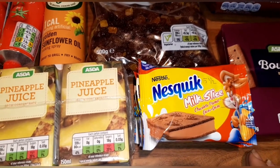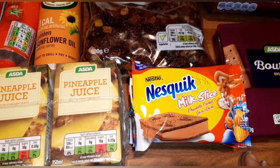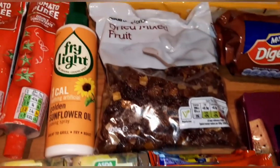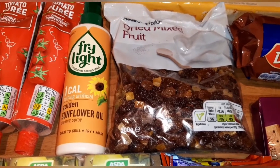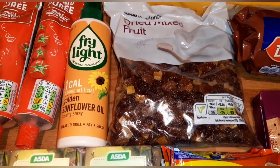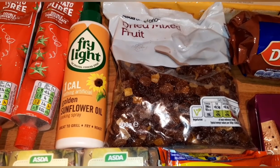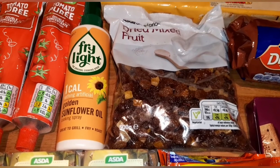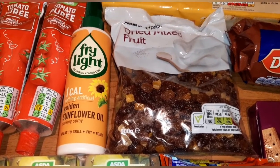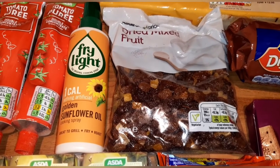I've got these Nesquik milk slices chocolate flavor for Declan's lunch box — they are five and a half syns each. Some dried mixed fruit: 30 grams is four and a half syns, handy to pop into tubs for Declan. My partner bought a bread maker — if you've watched my 'what I eat in a day' you'll have seen it. There's a recipe for a spiced fruit tea loaf in there.